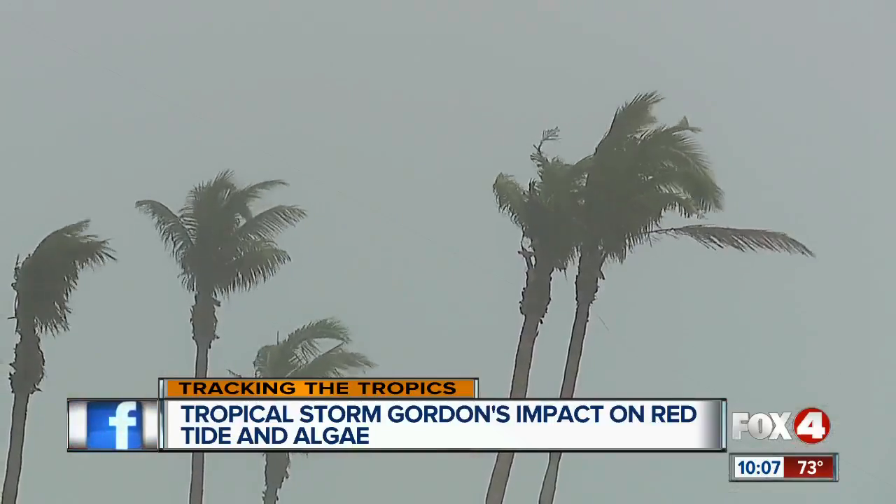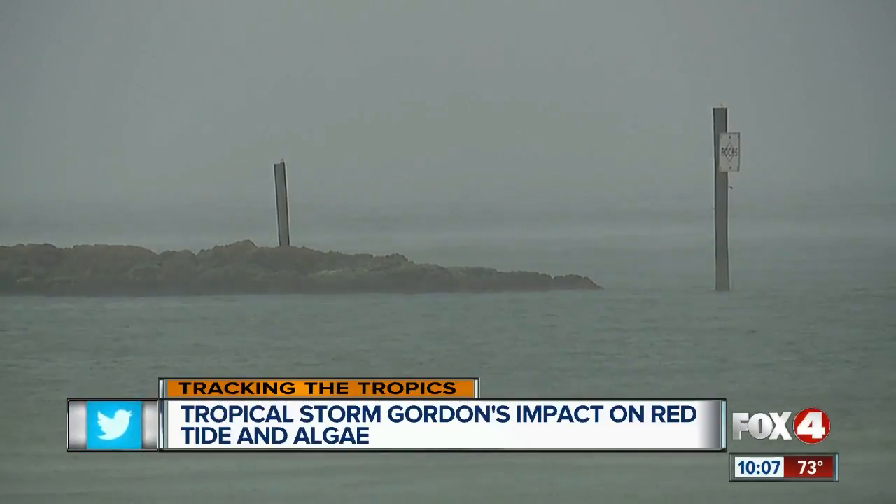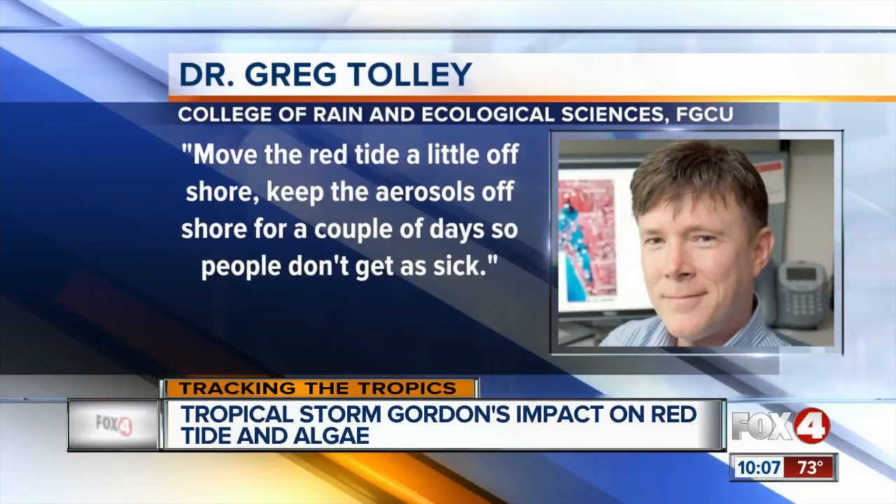On the brighter side, the fast offshore winds could push the red tide — or at least its stench — away from the coast. The storm could move the red tide a little offshore, keeping the aerosols offshore for a couple of days so that people don't get as sick.